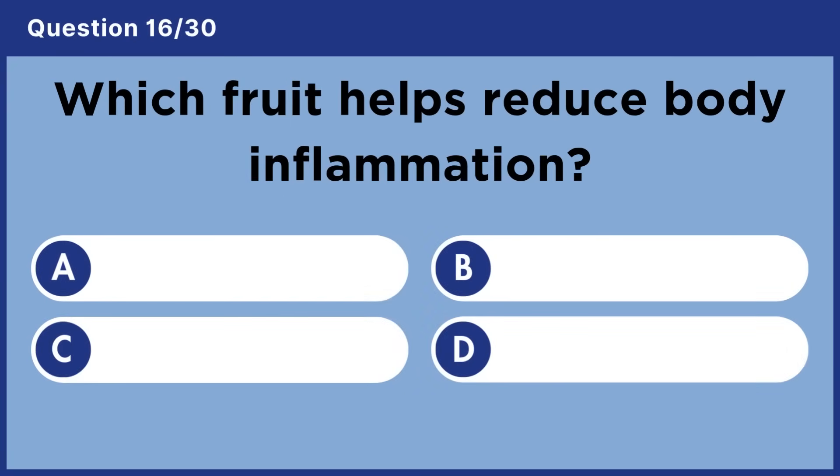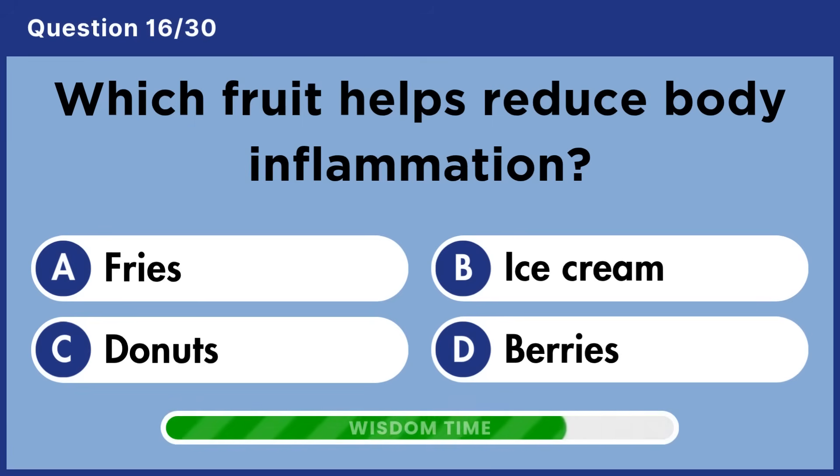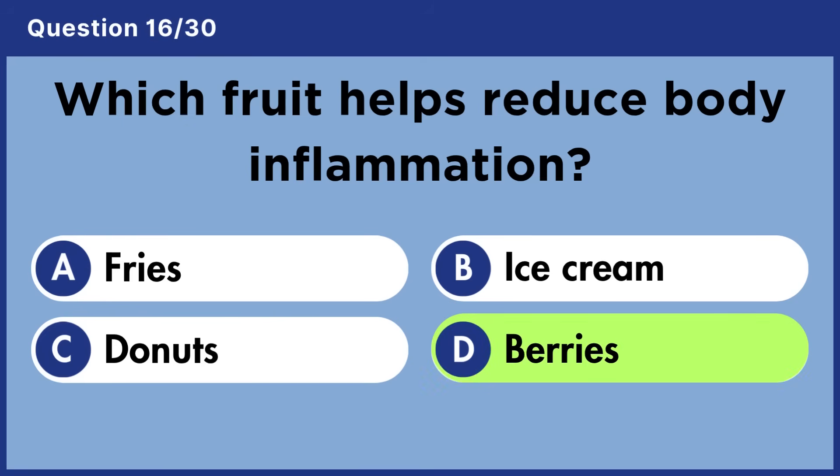Which fruit helps reduce body inflammation? Answer D: Berries.